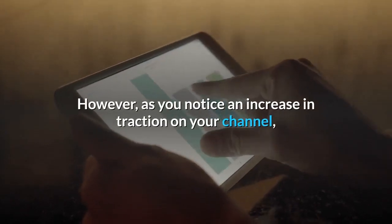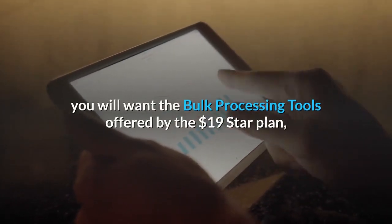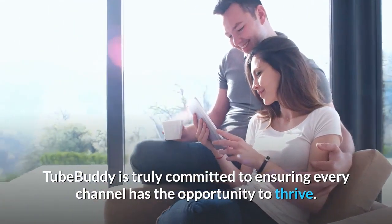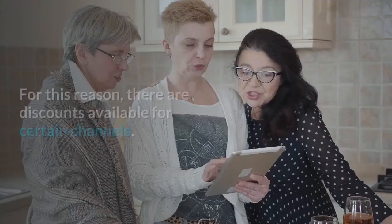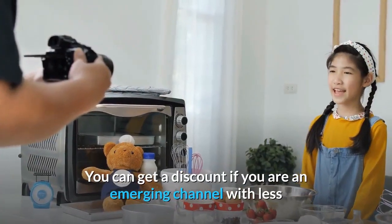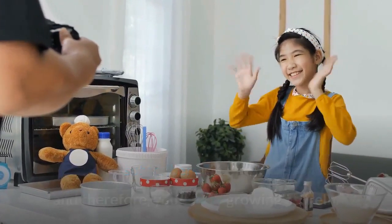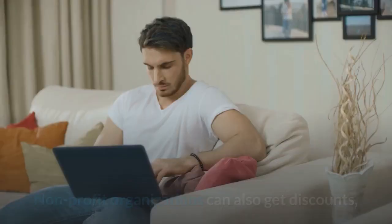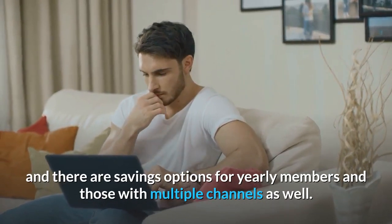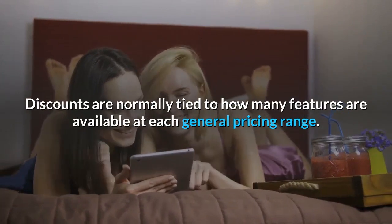As your needs as a content marketer increase, so will your investment. As you notice an increase in traction on your channel, you will want the bulk processing tools offered by the $19 Star plan, which is TubeBuddy's most popular option. TubeBuddy is committed to ensuring every channel has the opportunity to thrive — there are discounts available for emerging channels with less than 1,000 subscribers, non-profit organizations, yearly members, and those with multiple channels. Discounts are normally tied to how many features are available at each pricing range.